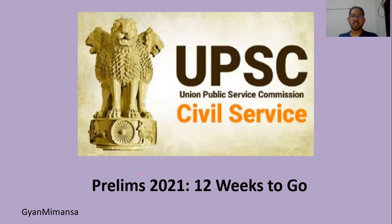Hello everyone, welcome to Gyan Mimansam. In today's video we will be discussing a 12 week strategy for PLIMS 2021. As you all know, PLIMS is on 27th of June and from today 83 days, that is approximately 12 weeks, are left.